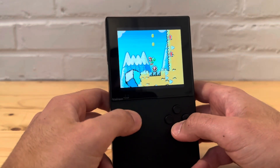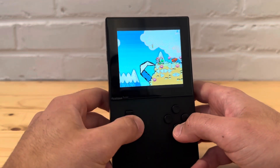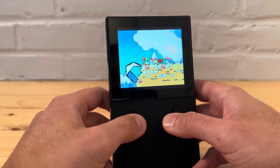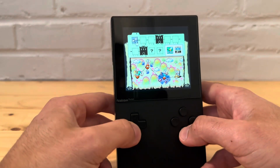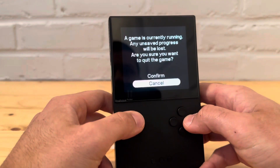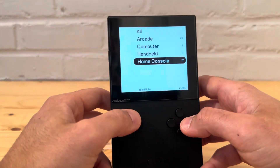It looks really nice, I've got to say. Looks really good for a Super Mario game — I've always said that. Looks like something they could release today, honestly. Okay, let's try the real-time clock stuff and then we'll wrap it up. Those were really big ones for me.